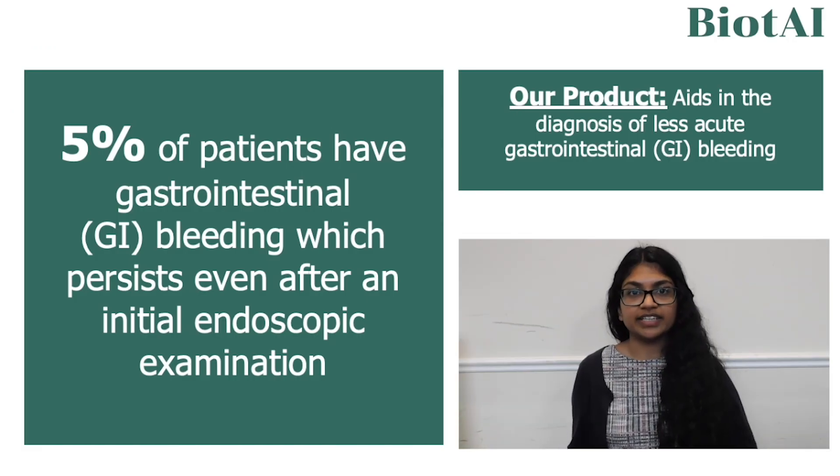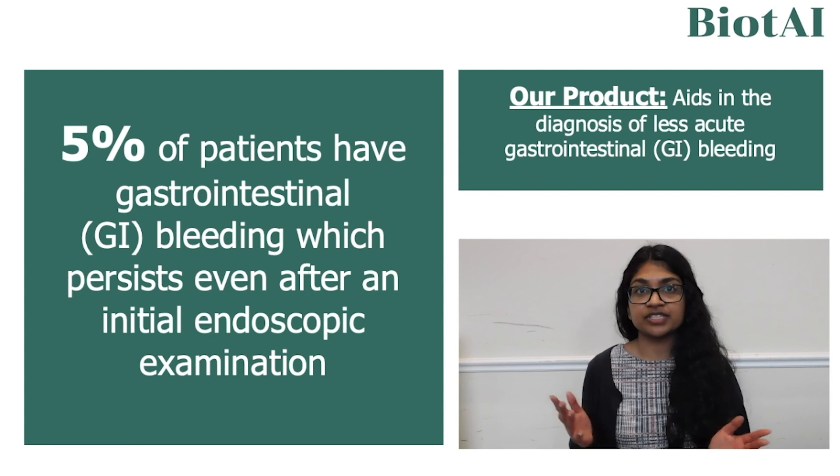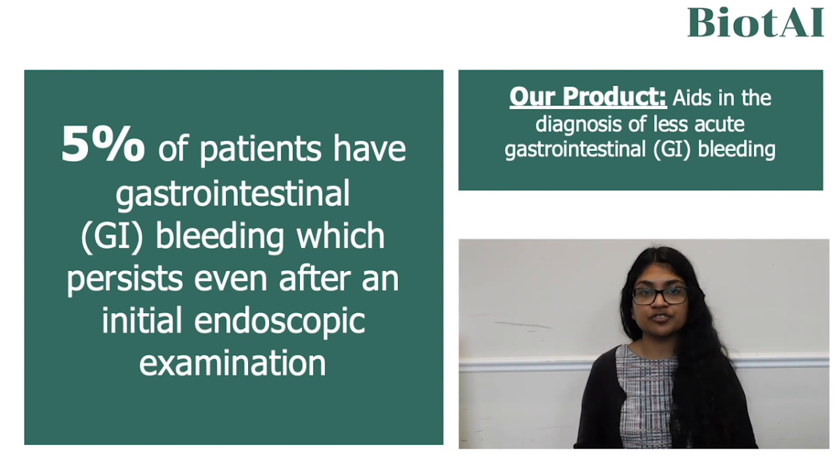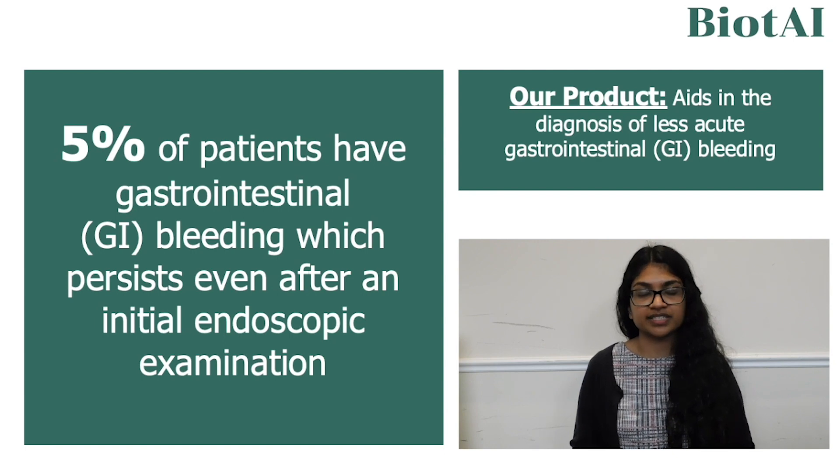Bleeding of any kind can be dangerous. What makes gastrointestinal bleeding so threatening is that it can go undetected until serious problems occur. Five percent of patients have gastrointestinal bleeding which persists even after an initial endoscopic examination. These cases are difficult to diagnose.